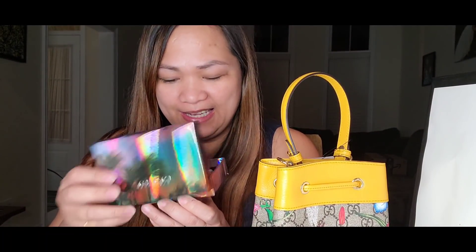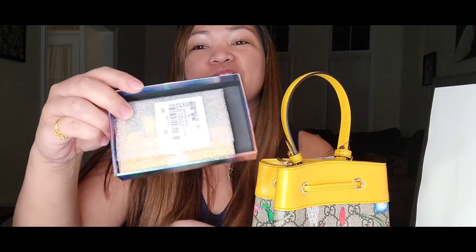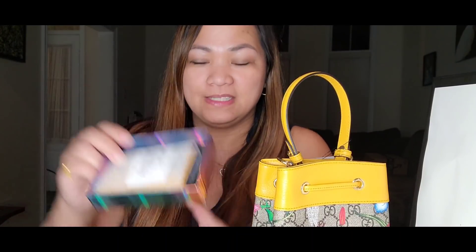Of course, there's also a matching wallet. Here's the box of the wallet. Let's open it. Here it is - it's small, like a card holder. Here it is - matching!